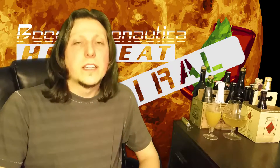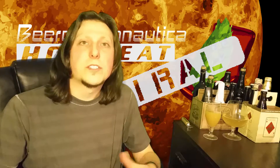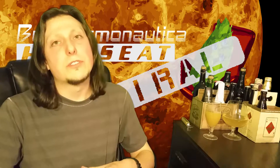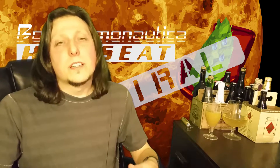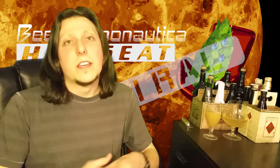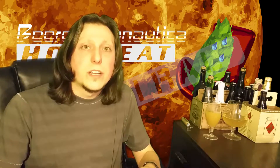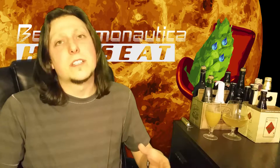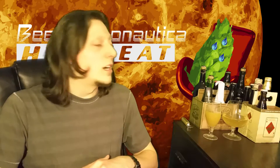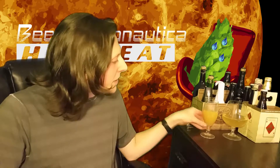Every HOPSEAT I'll be taking one single hop and spending two or three minutes talking about the flavour profiles and the use notes for that particular hop. Sometimes I'll try and get a beer or two beers that use that hop just as a single variety showcase beer, but in other instances maybe I won't be able to do that, or I will do what I've done today which is some mini infusions and see what notes we can get from that.